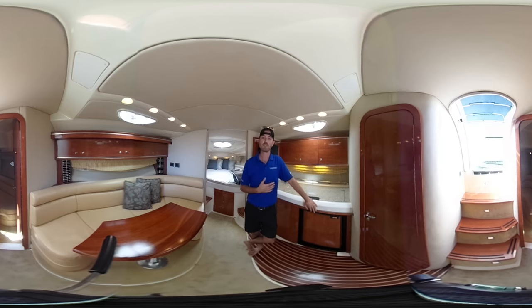Again, if you'd like a private tour, you can contact me by email at connor@georgianbayyachtsales.com, or visit our website for more information.